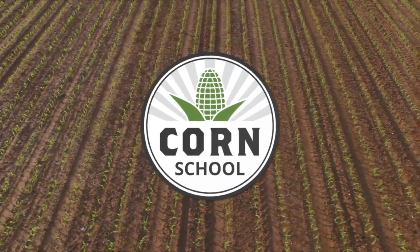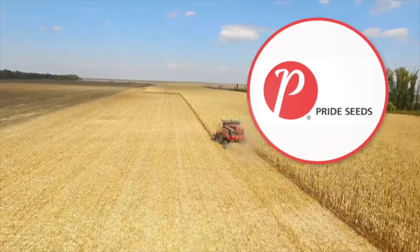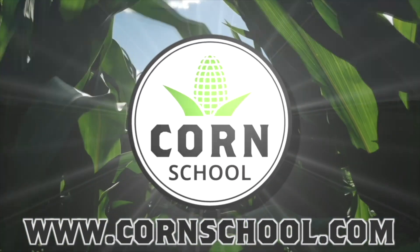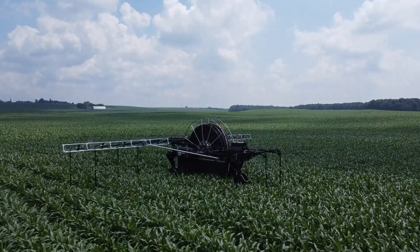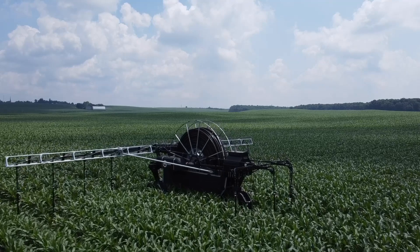The Corn School on RealAgriculture.com is brought to you by BASF and Pride Seeds. Bernard Tobin here on The Corn School. Today I'm at Hogan Dorn Dairy Farm, Baden, Ontario, catching up with Loren Weaver from 360 Yield Centre.